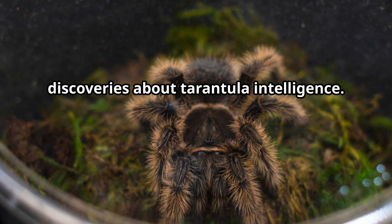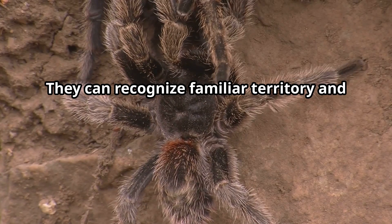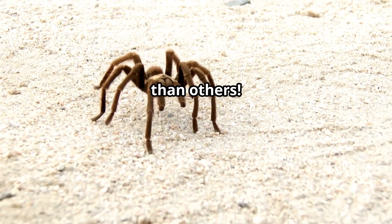Scientists have made amazing discoveries about tarantula intelligence. They can recognize familiar territory and even show unique personalities, with some being more active and curious than others.